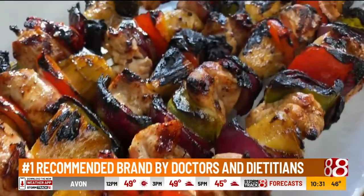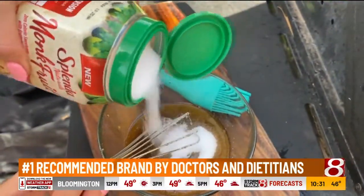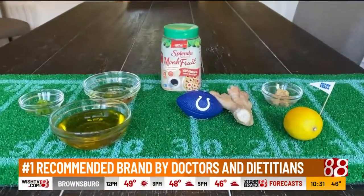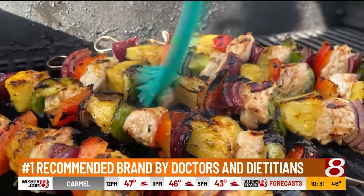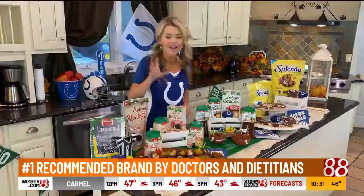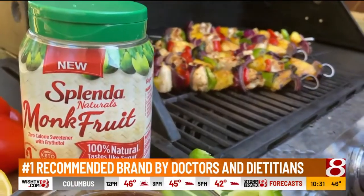Just look at how tender and juicy these grilled Hawaiian chicken kebabs are. The secret is in their marinade — made simply from olive oil, soy sauce, lemon, garlic, ginger, jalapeño, and then the perfect touch of sweetness from Splenda Naturals monk fruit. I think these are going to make you the MVP of your tailgating party.